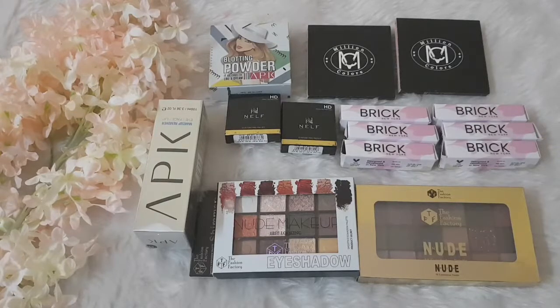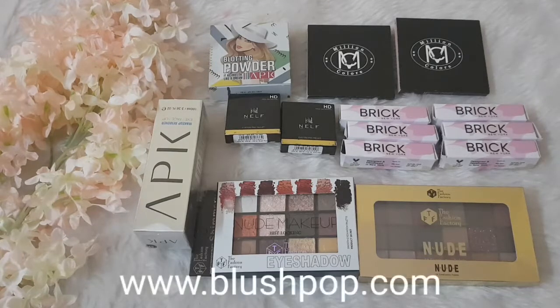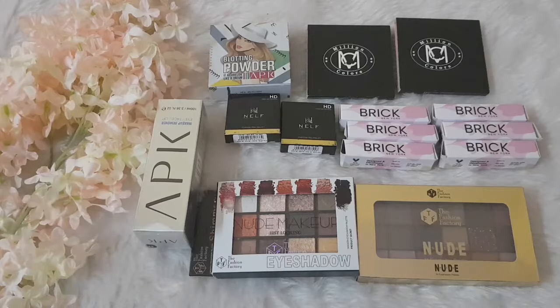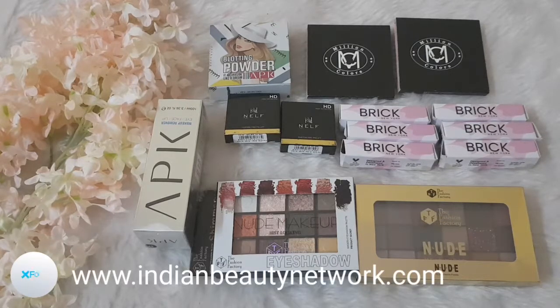Hey guys, welcome back to Indian Beauty Network. This is your beauty fanatic back with another haul video. I've been shopping crazily lately and trying newer brands and newer products. I came across this website known as blushpop.com, and I contacted them — they were generous enough to send me their PR samples from various brands. It's a quite new e-commerce portal where you can find different varieties and brands.